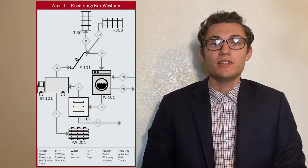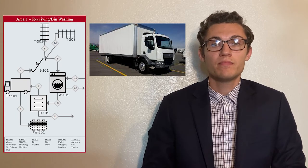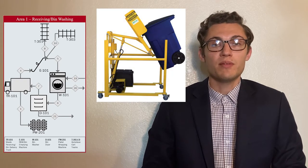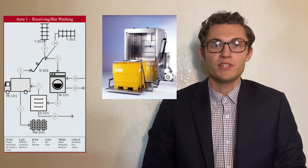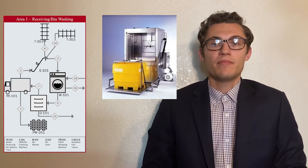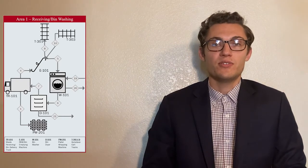In area one, the red bag waste bins and yellow bag waste bins will be received off of the 20-foot long Mitsubishi Fuso 180E box trucks labeled TR-101. The full red bag waste bins will be sent to the red bag waste bin emptier, which will empty the bins into the empty autoclave carts and then sent off for sterilization. The empty red bag waste bins will be sent to the bin washer labeled W101, where the empty bins will be washed, rinsed, and sanitized with a deodorizing solution. The wet and sanitized bins will be sent off to the dryer labeled D101, and finally the dry, clean bins will be stored and sent to our customers at a later date.